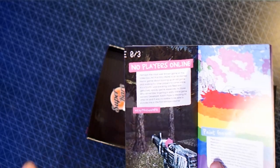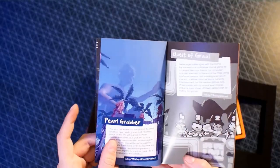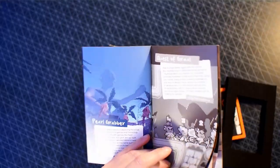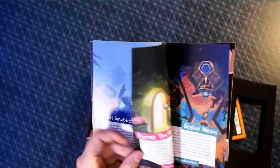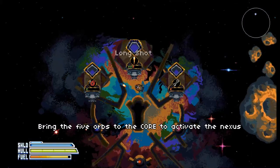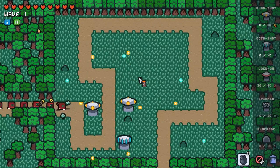My son introduced No Players Online to me because he thought I'd like it. It's kind of like a Doom clone, but you're in this mysterious land where there's always a sense of dread — there's something after you. It's definitely worth playing through. We also have Paint Game, Pearl Grabber, Quest of Graal, Secret Tea Garden, Stela Nexus, Tempo Quest, Tonsil Terror, Two Timing Towers, and You Left Me.